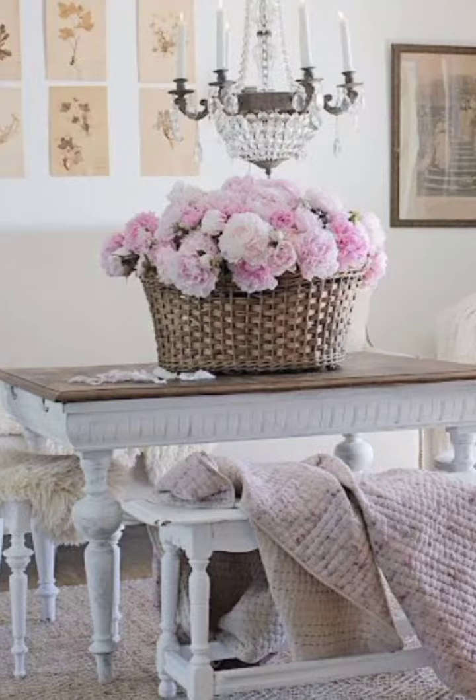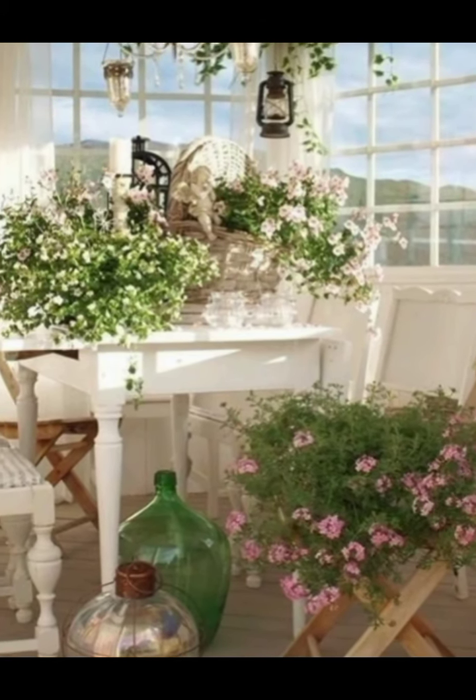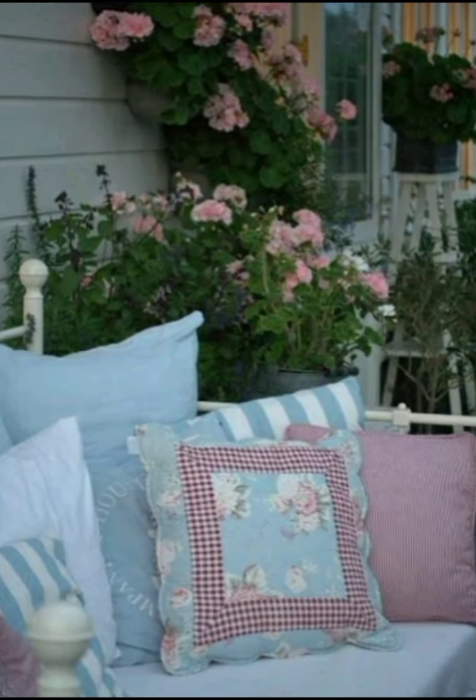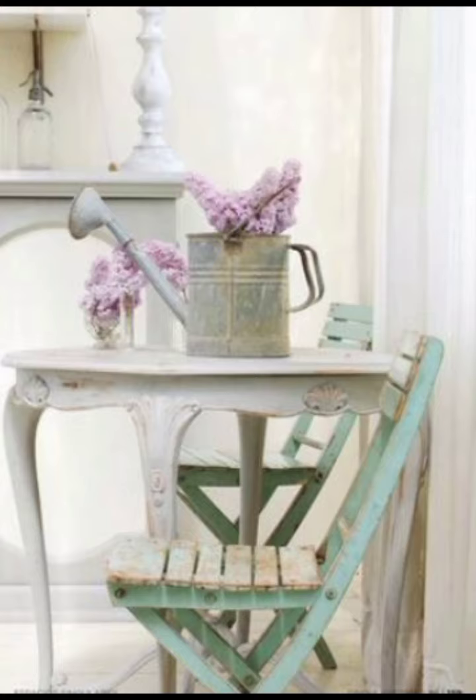In the kitchen, use open shelving to display your beautiful vintage dishware. Incorporate rustic elements like wooden cutting boards and enamelware to enhance the farmhouse feel.